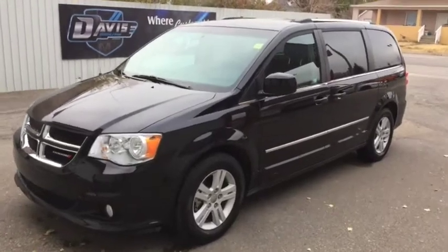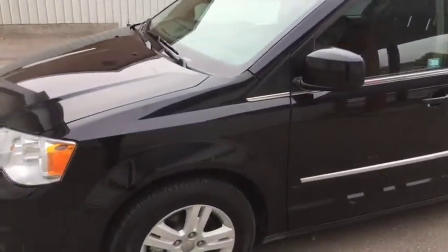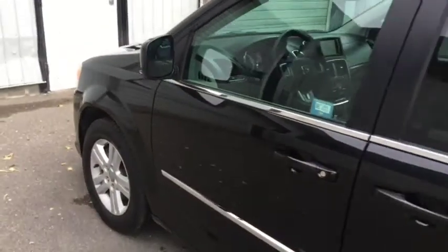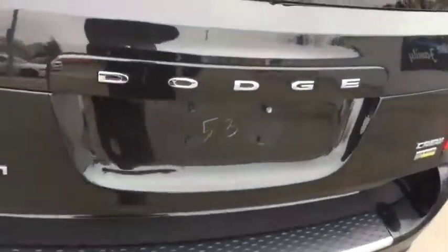Stock number one one seven three zero — this is a 2017 Dodge Grand Caravan Crew Plus Edition. The vehicle comes with power locks and windows, remote start, and all the rear doors are power doors. We'll take a quick peek in the back.